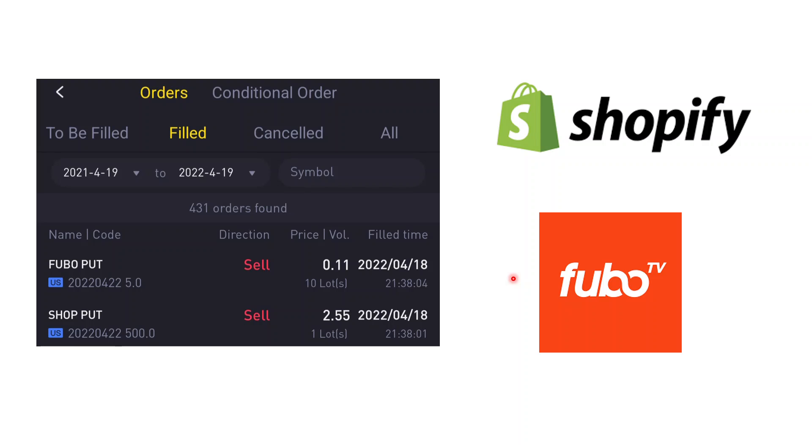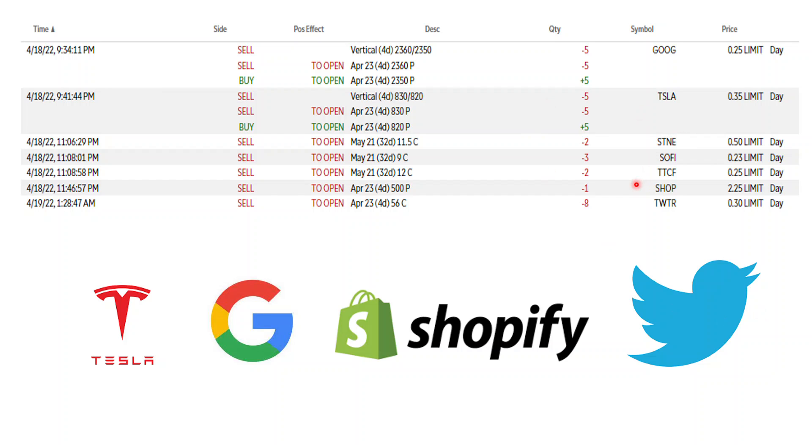Tiger was pretty quiet yesterday. I sold 10 contracts of FuelCell to average down — I already have 16 lots, so entering 10 more at a strike price of $5 helps average down so we can clear them when they rise. That's about $100 after commissions. I also have a Shopify sell put here — $255 minus $4 commission, so about $250. Total for the Tiger account is around $350 USD collected.